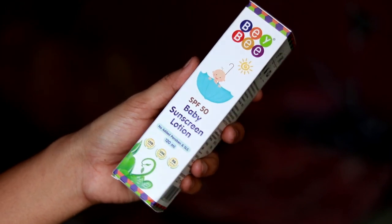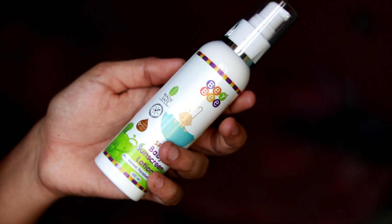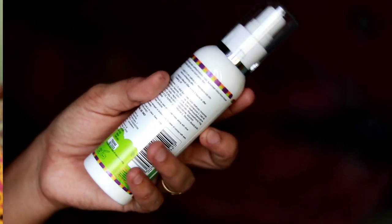Now let's go to the sunscreen. There are two choices. One is a baby brand SPF 50 sunscreen with UVA, UVB, and PA++++ protection.